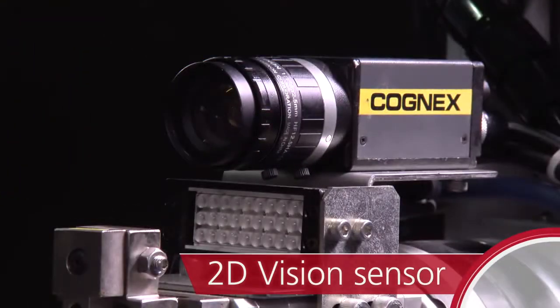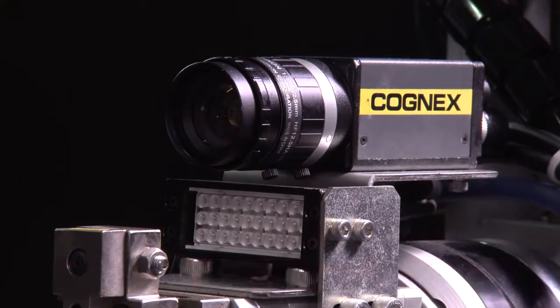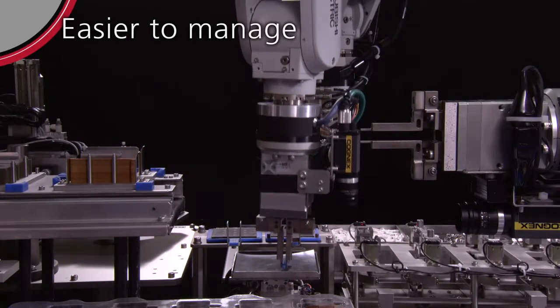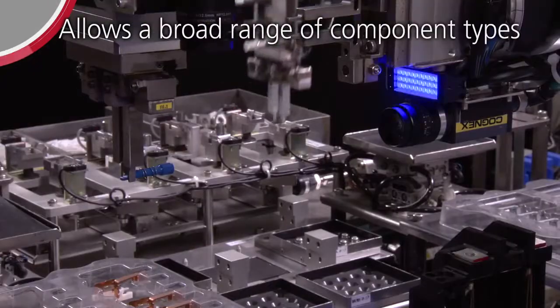2D Vision Sensor: optical measurement and recognition technologies allow a broader range of component types.